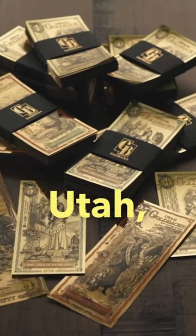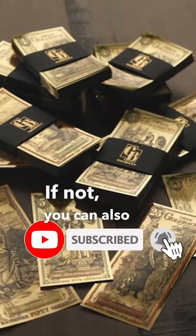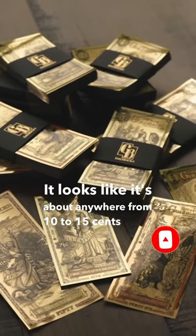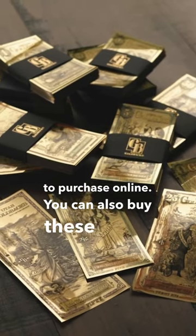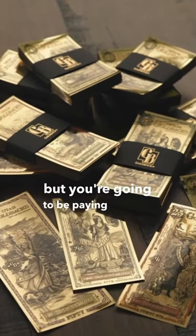If you happen to be in Utah, go to Alpine Gold Exchange — you can get the best price for goldbacks. If not, you can also go online, though it's about ten to fifteen cents more per goldback to purchase online. You can also buy these from Apmex, SD Bullion, and Money Metals, but you're going to be paying a higher premium for them.